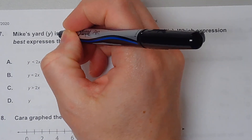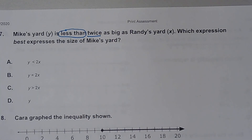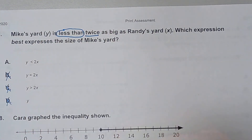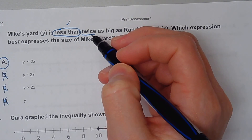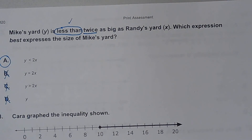Number seven. Mike's yard is less than twice as big as Randy's yard. Which expression best expresses the size of Mike's yard? It has to be less than, and then twice as big means multiplying by two. One choice equals two, another is greater than, and one is just a variable Y with no operation. So it would have to be A — it's got the less than sign, and twice means multiplying by two, so two and X are multiplying. It has to be A.